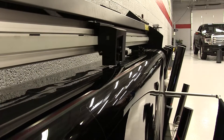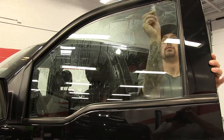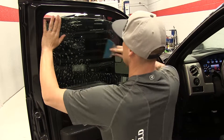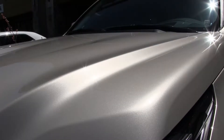Most of our clients' vehicles are pre-cut with the best software and plotters on the market. Patterns designed to fit the painted surfaces for clear bra or windows for tint enable us a precise fit of all parts we install. I say most because other than daily drivers and exotics, we also do classics and one-offs as well.